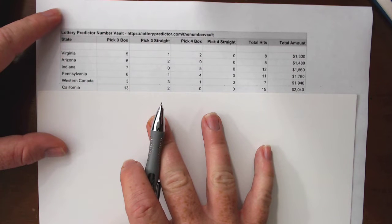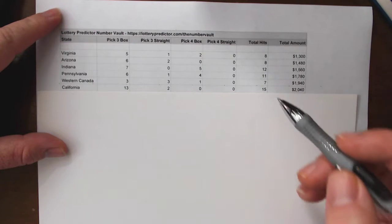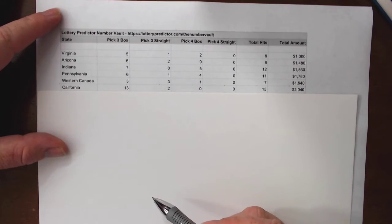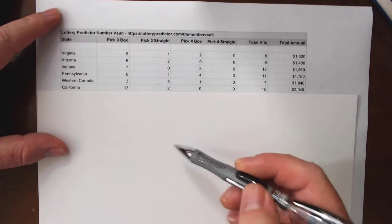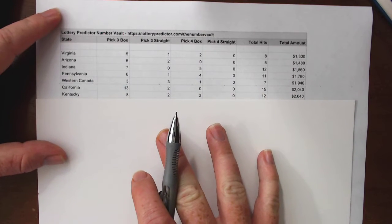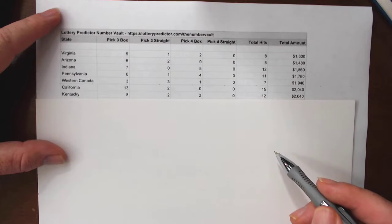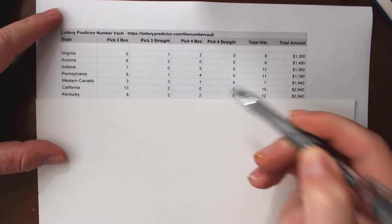California is breaking the $2,000 mark already at $2,040 with fifteen total hits — that's one hit every single day in California. A massive thirteen pick three box hits and two pick three straight hits. If you like playing pick three box hits when you're in California, get the Number Vault because these numbers are hot. Next up, Kentucky is matching California with $2,040 in potential earnings and twelve total hits: eight pick three box hits, two pick three straight hits, and two pick four box hits.